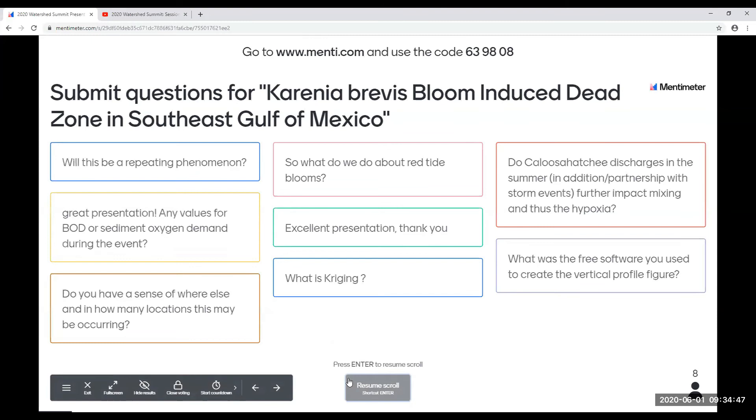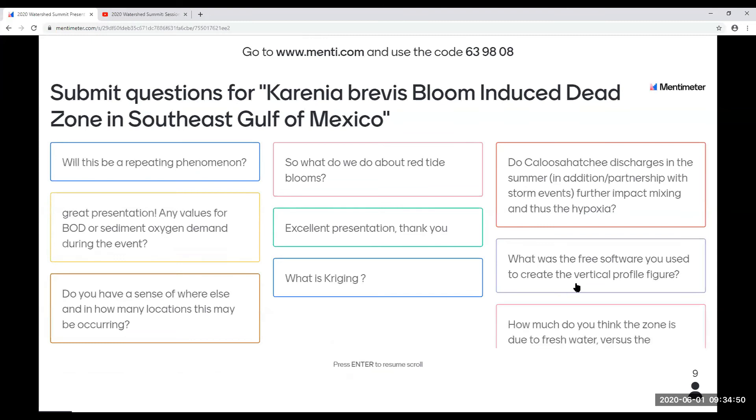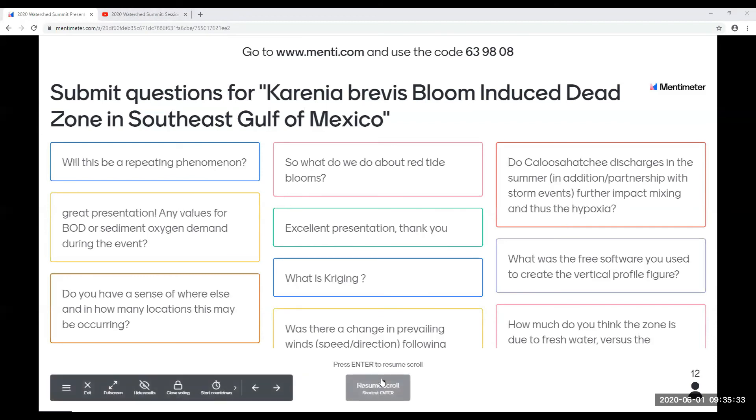What is Kriging? Kriging is a GIS interpolation method that allows you to take single-point data and interpolate — figure out what the value would be in between those points. It's a geostatistical method which allows you to validate your model or prediction, as opposed to the other software I mentioned — Ocean Data View — where you don't really know how well the model is. Ocean Data View is a little tricky to learn, but it is great for making those vertical profiles.